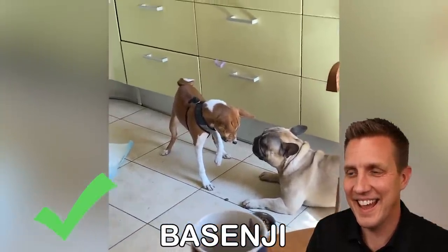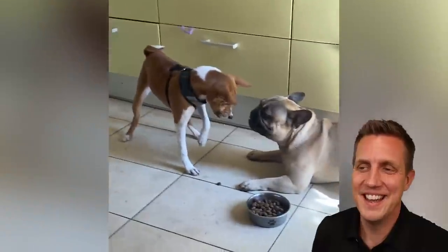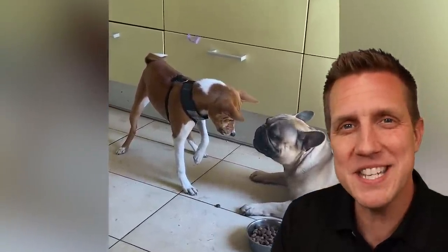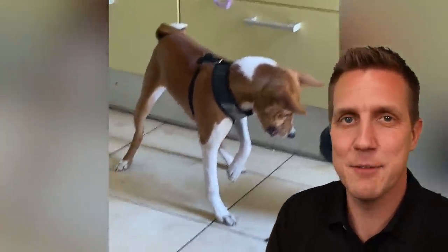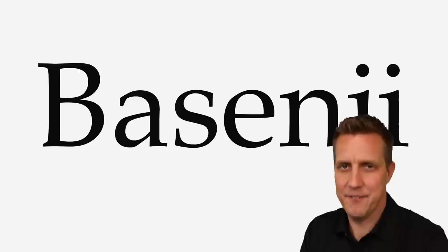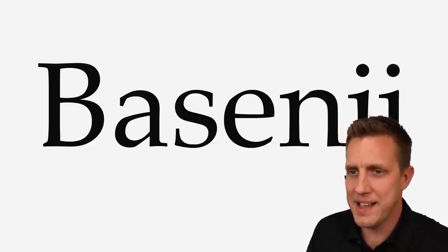Basenji. Yeah. Look at that Frenchie — just mildly like, I'm not too worried. Am I saying Basenji right? Let's check the pronunciation. Basenji. Close enough. I think I'm saying it right, but the voice has an accent.